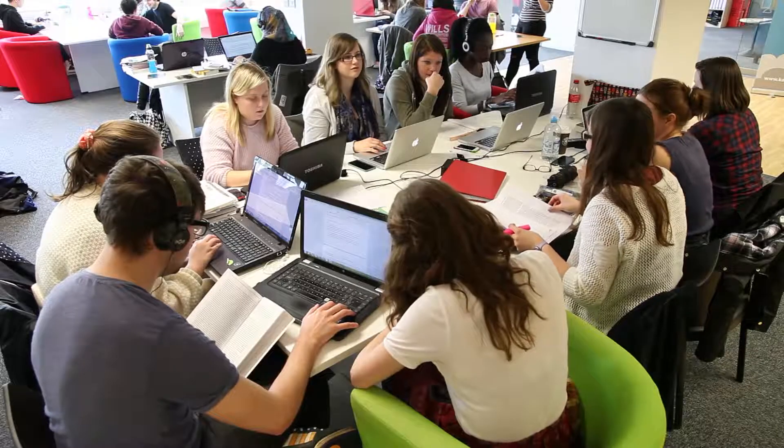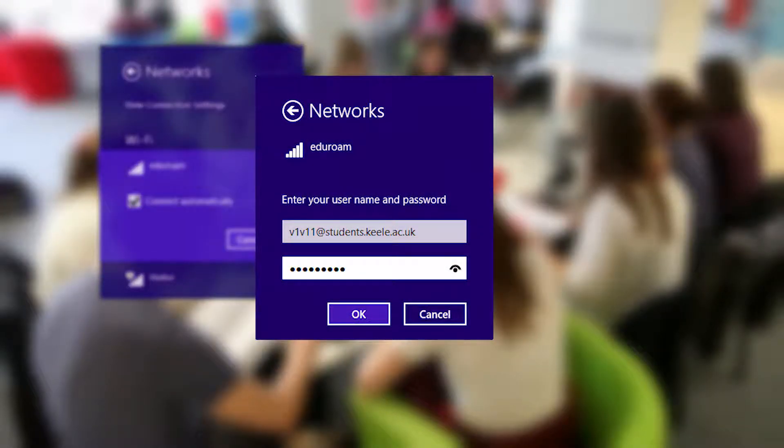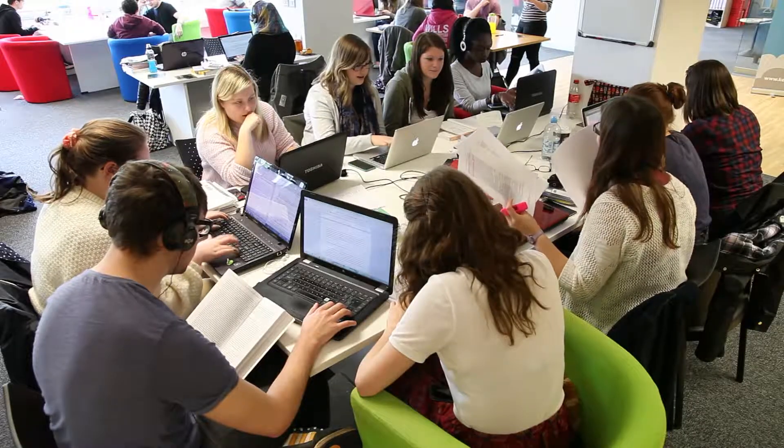To connect to Eduroam on your phone, laptop or tablet, it will ask you for a username and password. For this you need to use your Keele email address and password. You may also be asked to accept a certificate to connect — just agree with this and then you should have access to our fast and secure network.